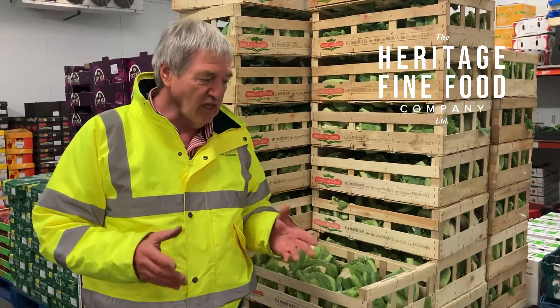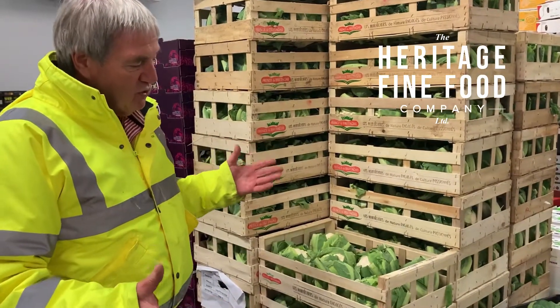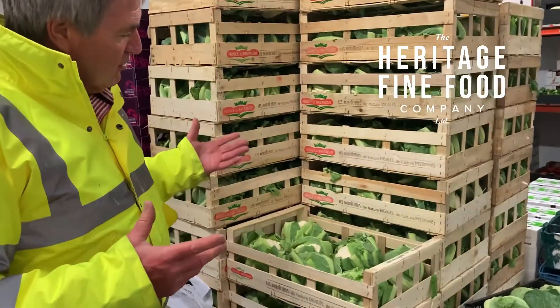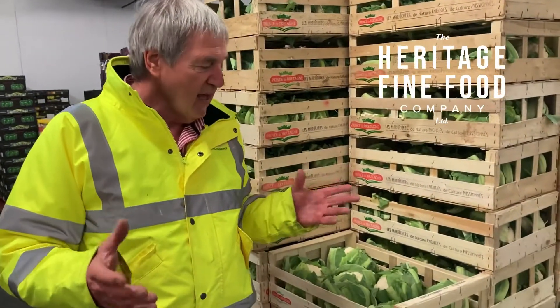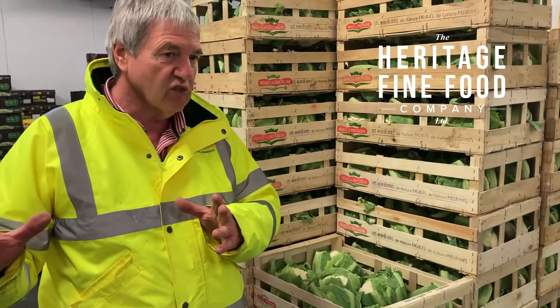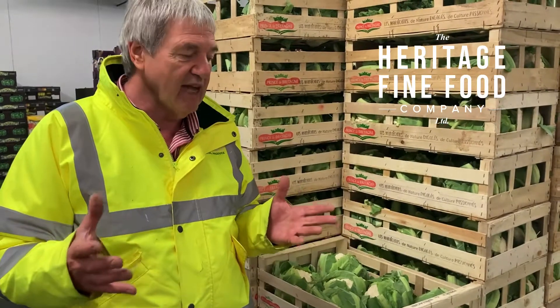I'm standing in front of a few examples of how the seasons work. Let's take cauliflower — you can grow cauliflower in the UK pretty much all year round. It's a little bit tight at the moment as the winter crop ends and the spring crop gets going, so this cauliflower is from France, but that will only be with us probably for a week to ten days.